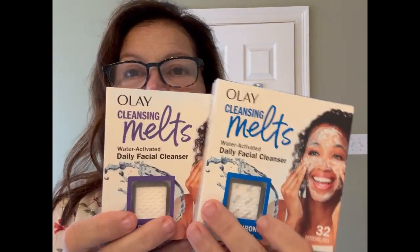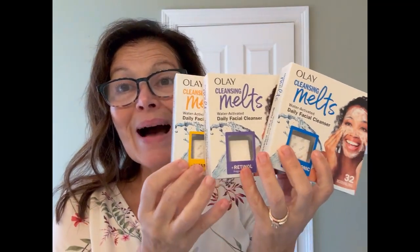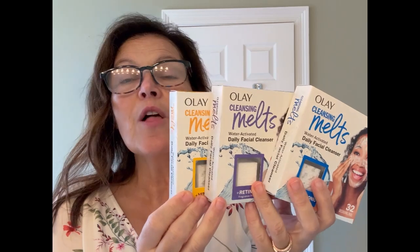These three amazing cleansing melts are a part of my daily routine. I love them and the different uses. My experience has been awesome — I love using them. They're wonderful.